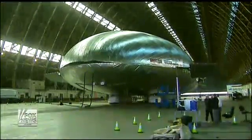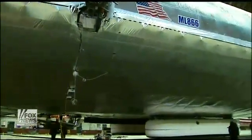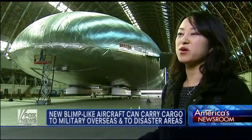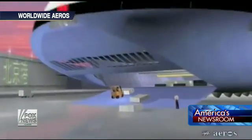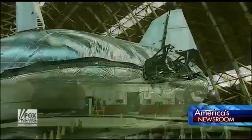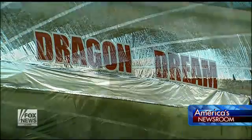Inside a Southern California hangar built during World War II floats a craft that could revolutionize air transport. Called the Aeroscraft, it's not a blimp or a balloon, but a next-generation aircraft made of aluminum and carbon fiber. It takes off and lands vertically, going basically anywhere with no infrastructure. It can hold more than 60 tons of cargo, has a range of 3,200 miles, and doesn't need a landing strip.